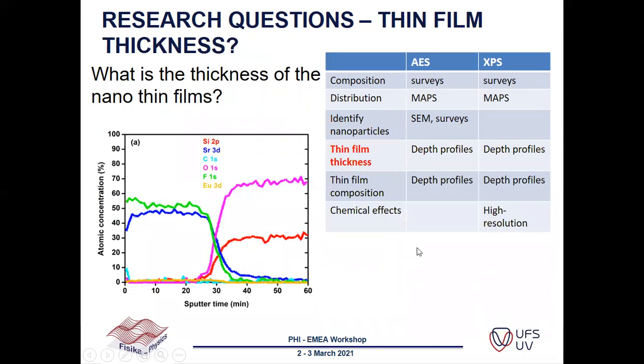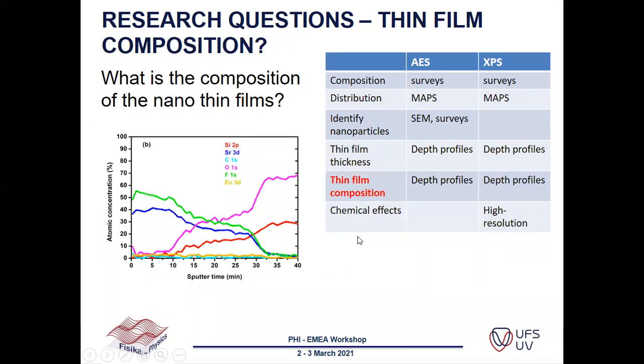We can also answer questions about thin film thickness. Using depth profiles with both Auger and XPS, we can calculate thickness by converting sputter time to depth if the sputter rate is known. The composition of thin films is also very important. For example, after annealing, a layer may form with a mixed region between the sample surface and the substrate. We can identify the composition of this thin film using both Auger and XPS.